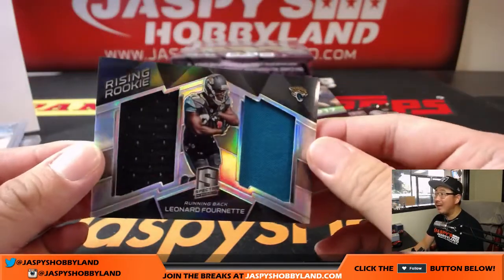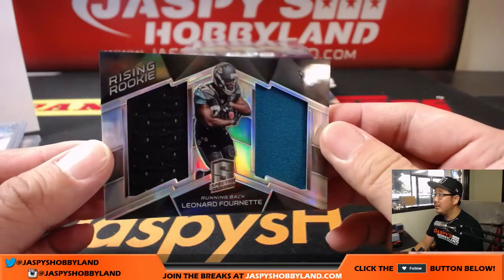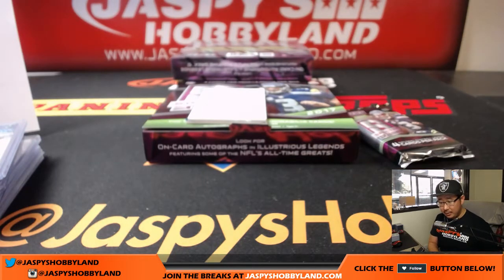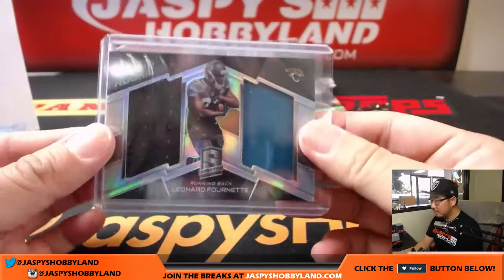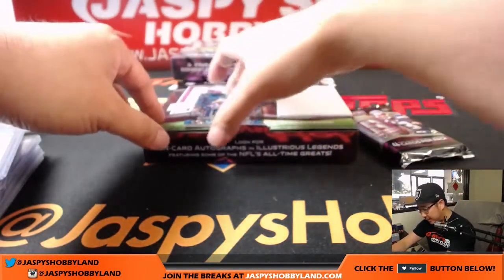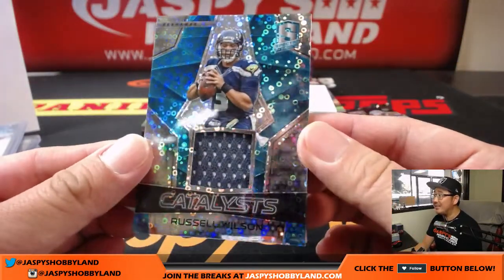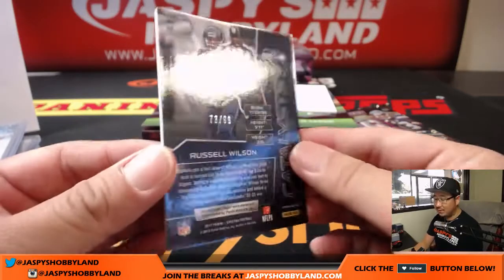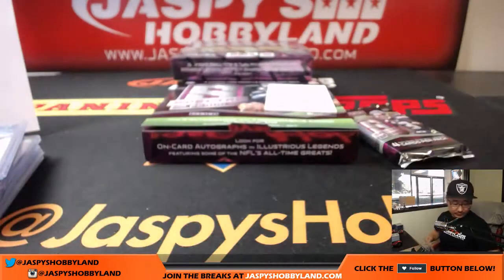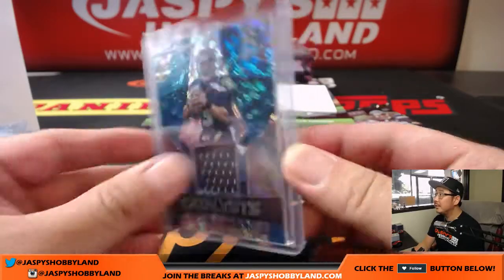We got Leonard Fournette, rising rookie, two-color dual relic. Great day for Leonard Fournette — good debut for him. Jeremy Burrell, Jaguars. 166 out of 199. And back here is Dangerous — Russell Wilson, Catalyst's patch, neon blue, for the Seahawks. 73 out of 99. Nice Russell Wilson.